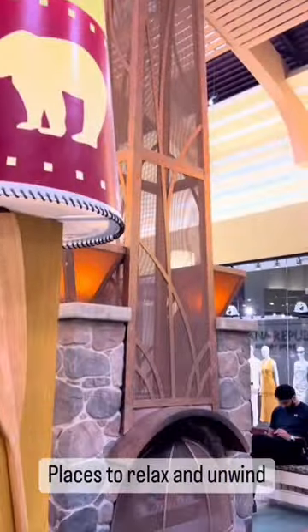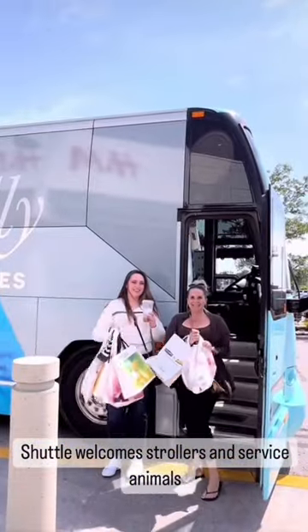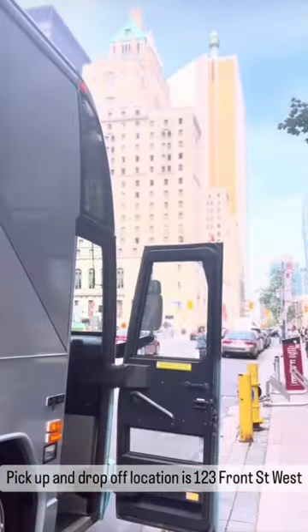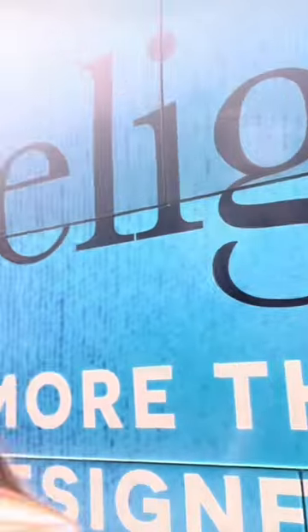There are places to relax and unwind, and those with little ones will love Legoland and the fact that the shuttle has spaces for strollers. Before we knew it, it was time to head back to Toronto on the shuttle, and it drops you right back off at 123 Front Street where it picked us up in the morning. Enjoy guys!